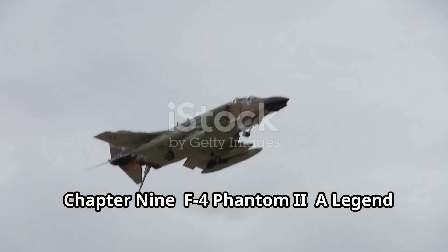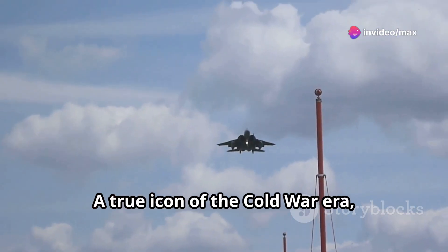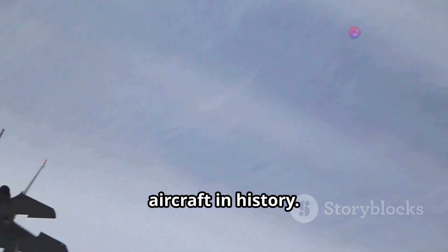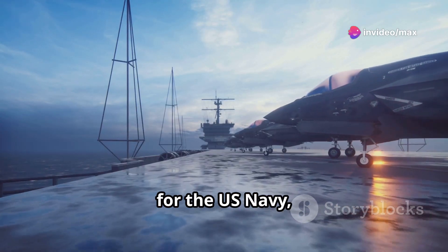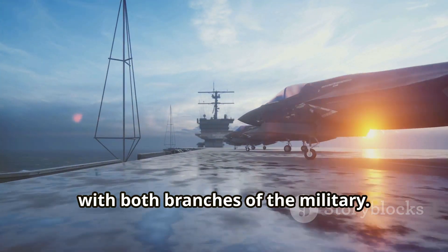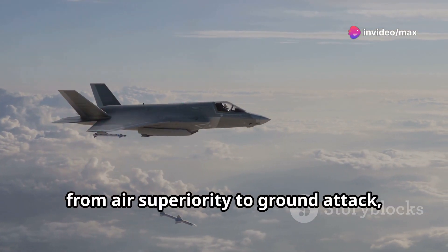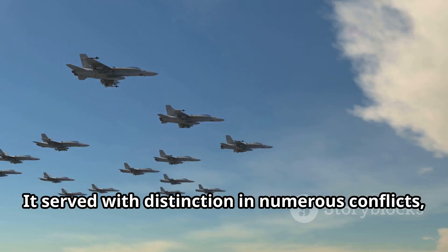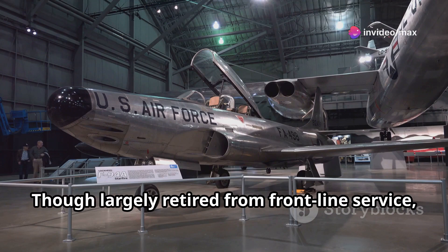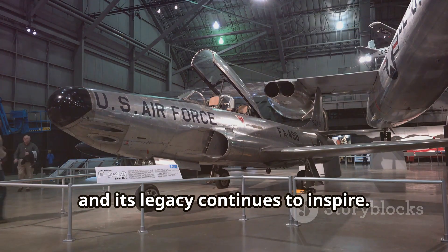The McDonnell Douglas F-4 Phantom II — a true icon of the Cold War era. This twin-engine supersonic jet fighter established itself as one of the most capable and versatile aircraft in history. Originally designed for the US Navy, its exceptional performance soon caught the eye of the US Air Force, and it found itself in service with both branches. A workhorse capable of performing a wide array of missions — from air superiority to ground attack, from reconnaissance to bombing — it served with distinction in numerous conflicts including the Vietnam War.